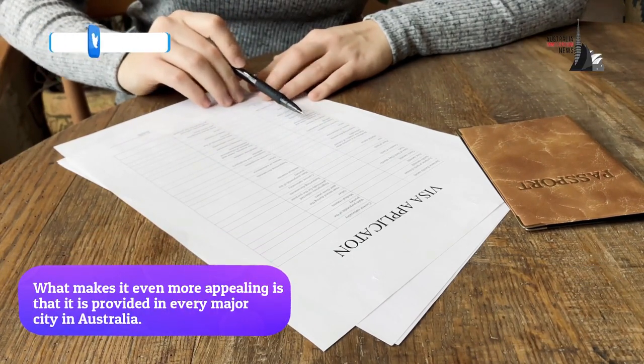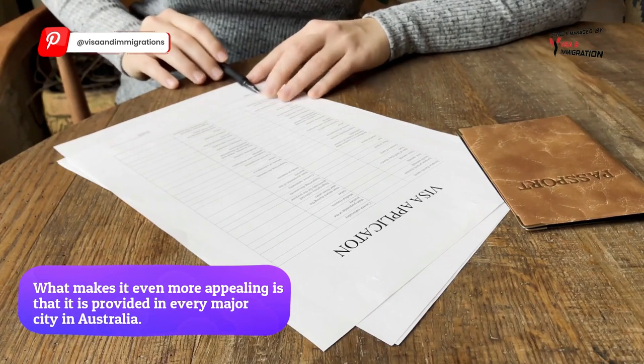What makes it even more appealing is that the commercial cookery course is provided in every major city in Australia.